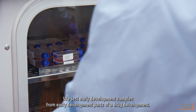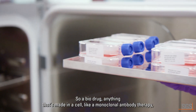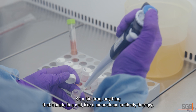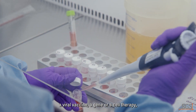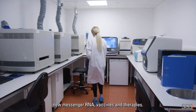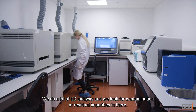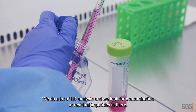We test early development samples from early parts of a drug development — a bio drug, anything that's made in a cell, like a monoclonal antibody therapy, a viral vaccine, a gene or cell therapy, new messenger RNA vaccines and therapies. We do a lot of QC analysis and we look for contamination or residual impurities in there.